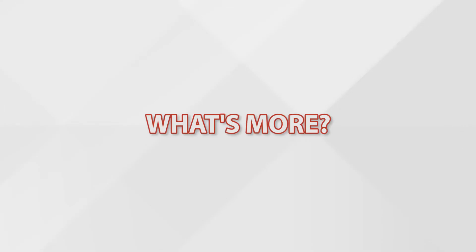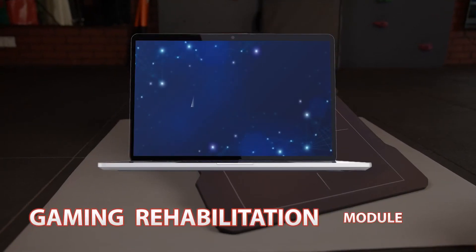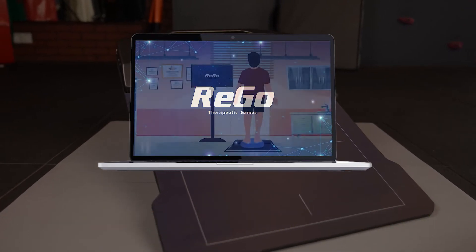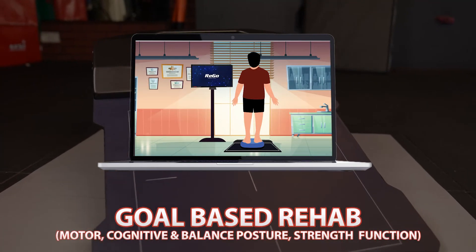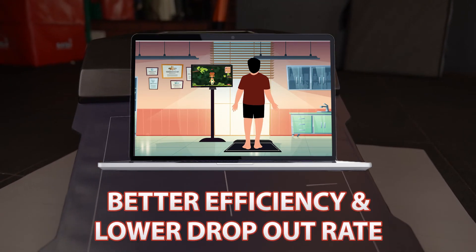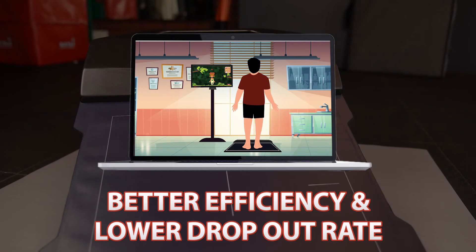And what's more? First-of-its-kind gaming rehabilitation module Rigo, to restore the active lifestyle of patients. Rigo helps practitioners create goal-based rehab programs, delivering motivating and engaging therapy that increases efficiency and lowers dropout rates.